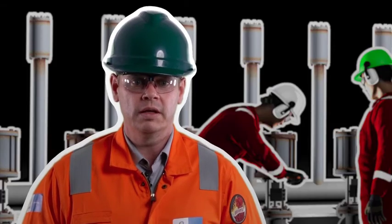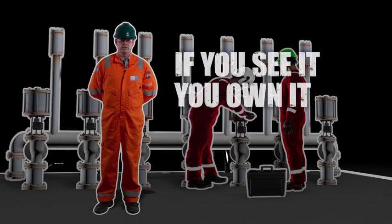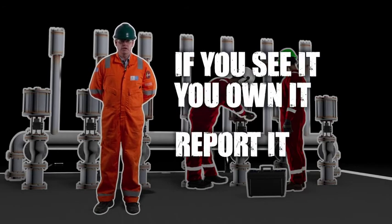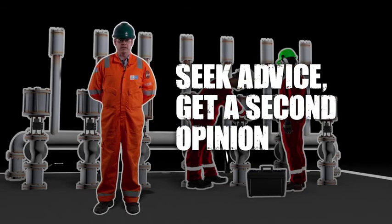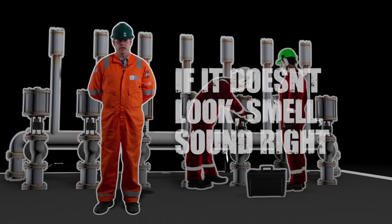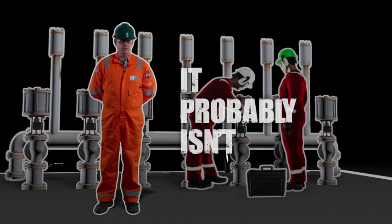What we all need to remember is that no question is a daft question. If you see it, you own it — report it, ask the question, seek advice, get a second opinion. Because if it doesn't look right, if it doesn't smell right, if it doesn't sound right, then it probably isn't.